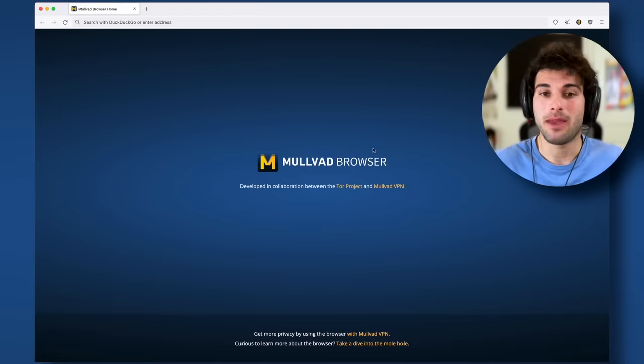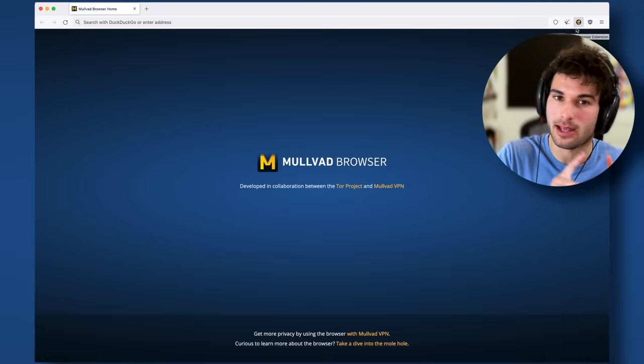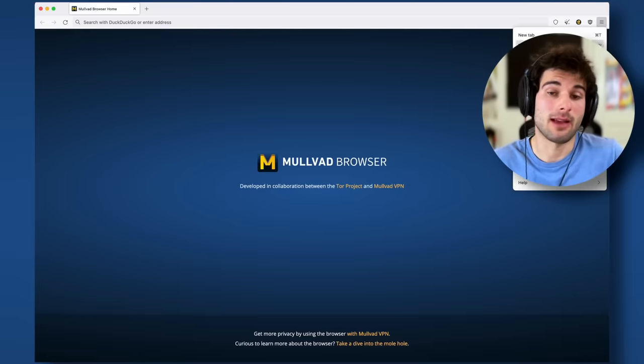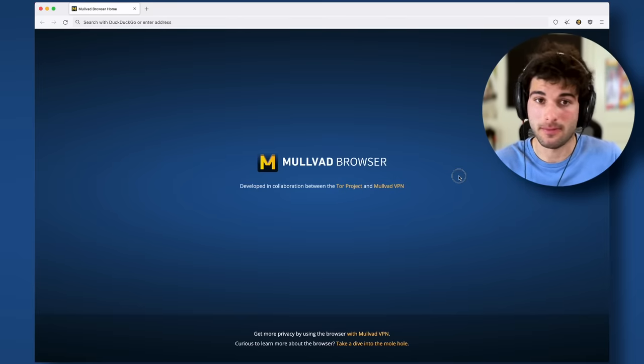On first launch, it'll look like a mix of a hardened Firefox and Tor, because that's actually kind of what it is, but it's more complicated than that, and we'll touch on the technical details later. This is truly a collaboration project between the official Tor project and Mullvad, the VPN company.